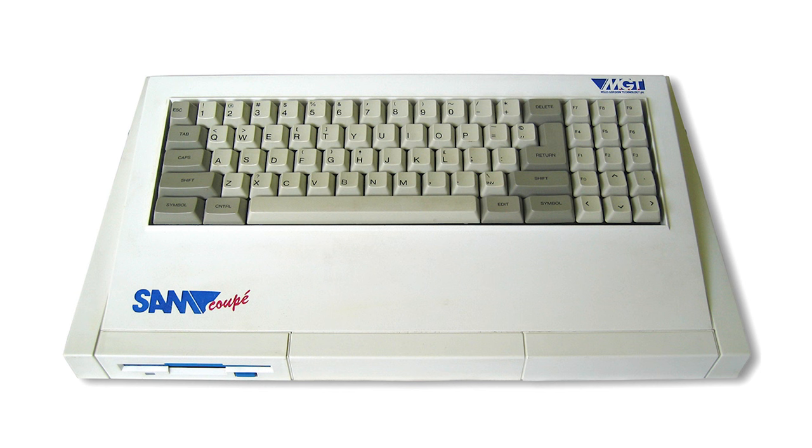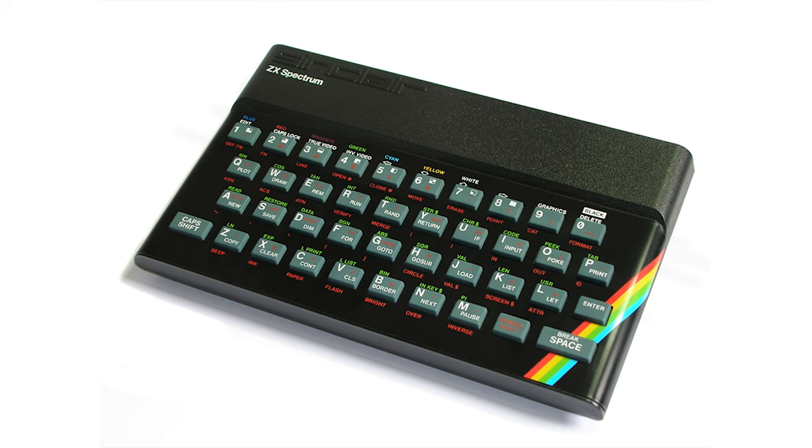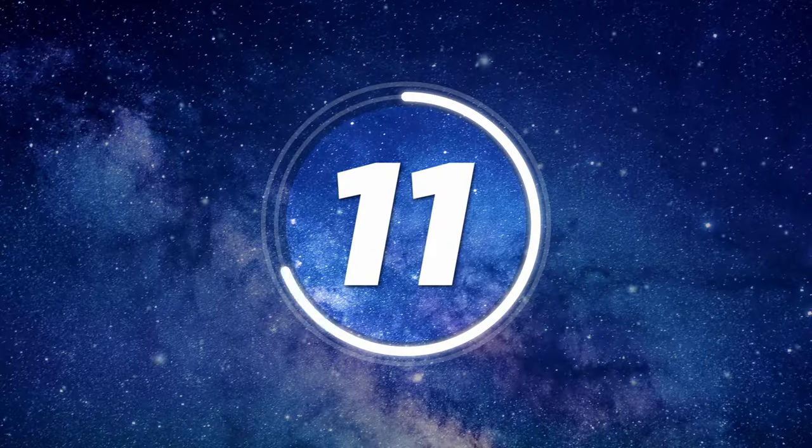Number ten: The SAM Coupé. Released at the end of the 1980s by UK company Miles Gordon Technology, the SAM Coupé was designed as an evolution of the Sinclair ZX Spectrum and was even compatible with its software and peripherals.